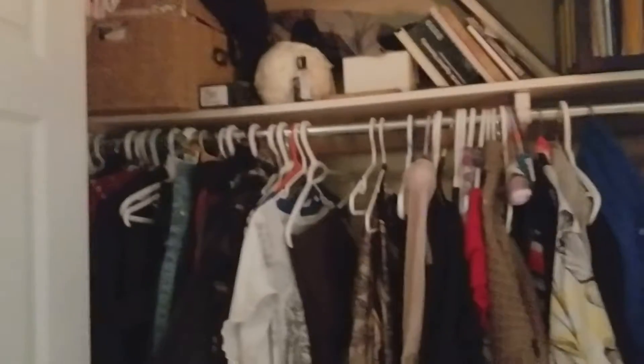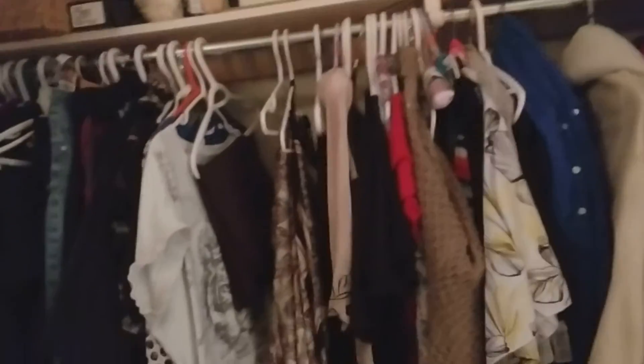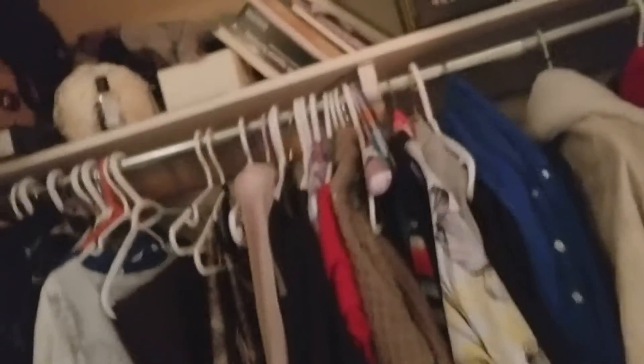Upon opening the closet you can see everything very well arranged on color coordinated hangers, and up top there's extra ample storage for knickknacks and things like that.